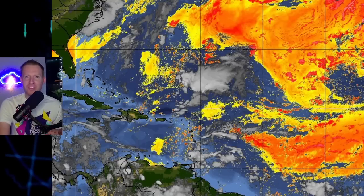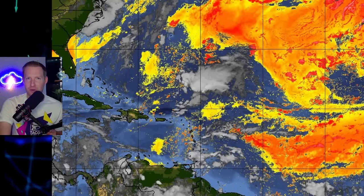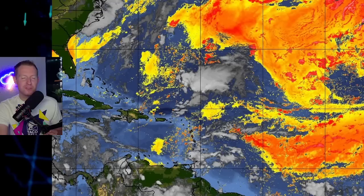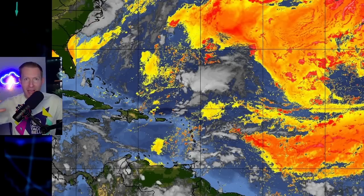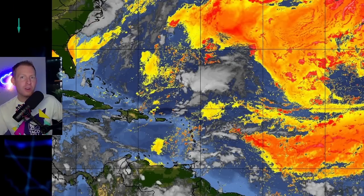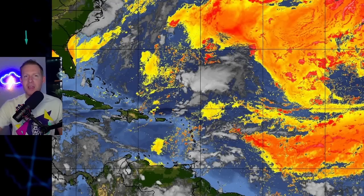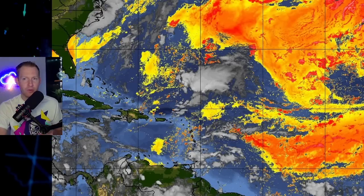The biggest Saharan dust plume of the season is on its way to the Caribbean and the United States. I'm certified meteorologist Jonathan Kegis, and in this video we're going to track it to the Caribbean and the U.S. We're also going to talk about the big-time heat that's still in the Deep South, which is going to expand. Then we're going to go back to the tropics — the remnants of Cindy could redevelop, and we also have more stormy weather in the Caribbean. Stick around toward the end of the video for that Caribbean weather update.